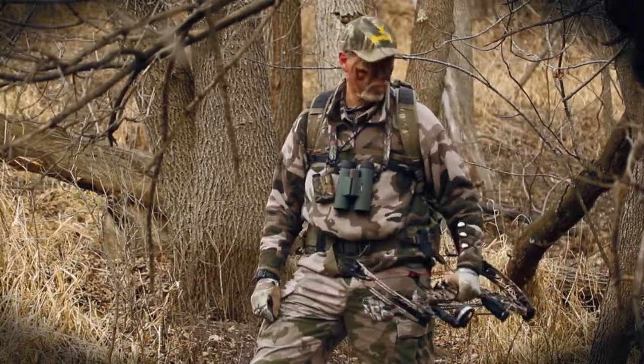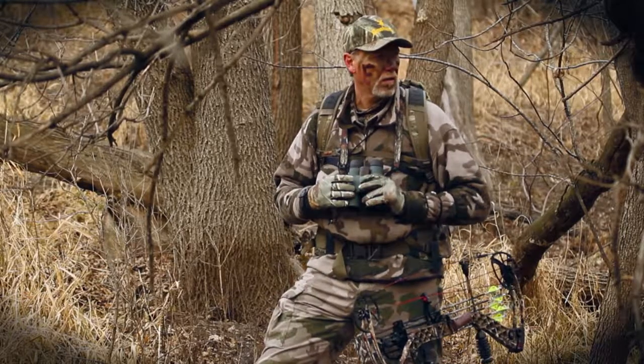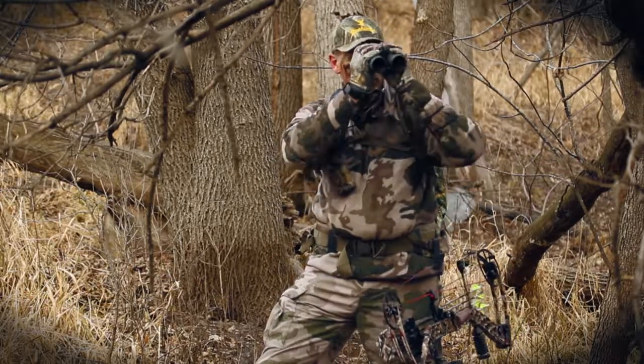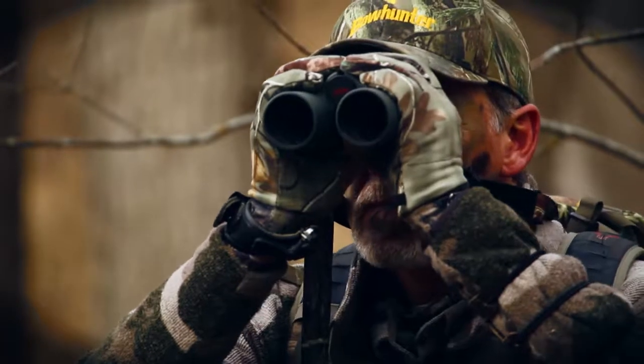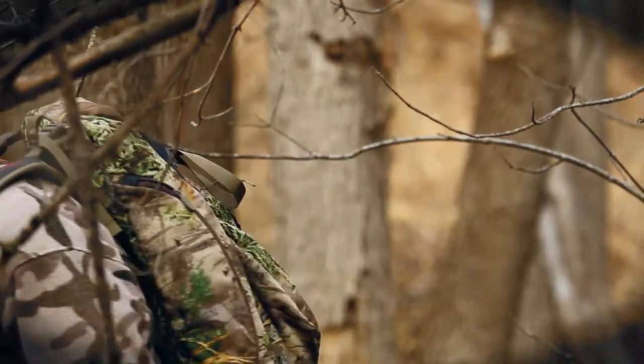Don't be in a hurry. Learn to walk slowly, stop often and listen. The key is to see or hear game before it sees or hears you. Stop and study the terrain using binoculars to penetrate the woods. The sooner you see game, the better your chances of getting in bow range.